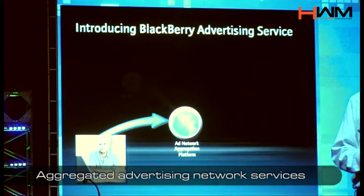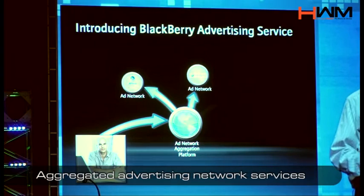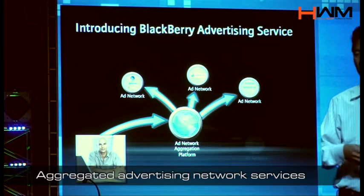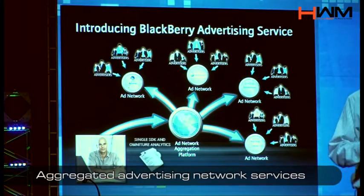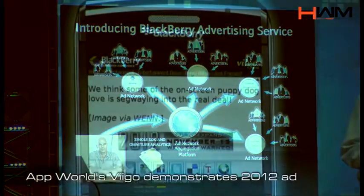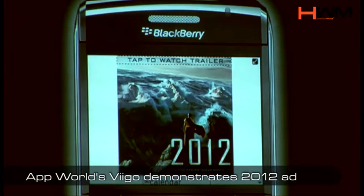Rather than having you go through all the trouble of managing all those business relationships and working with all the different SDKs, we are providing an aggregation of many, many world-class apps.